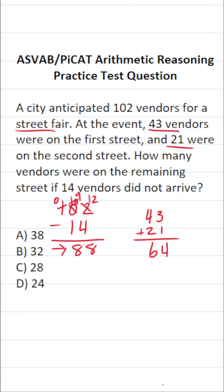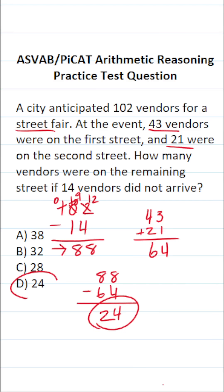There are 88 vendors at the fair in total. To find out how many are on the remaining street, we simply do 88 minus 64. 8 minus 4 is 4, 8 minus 6 is 2. So there are 24 vendors on the remaining street. This one is D.